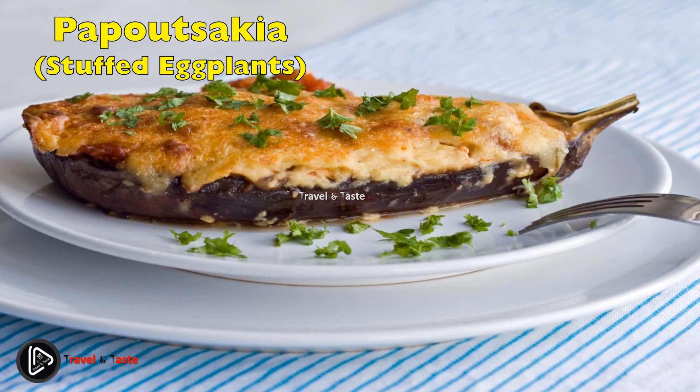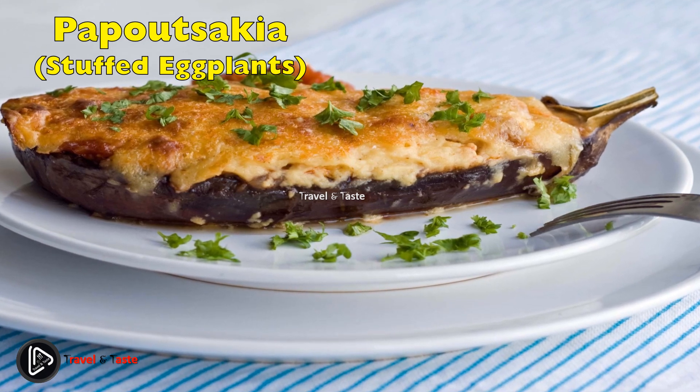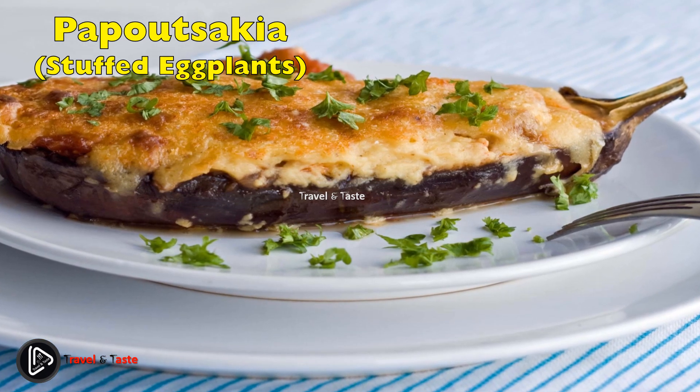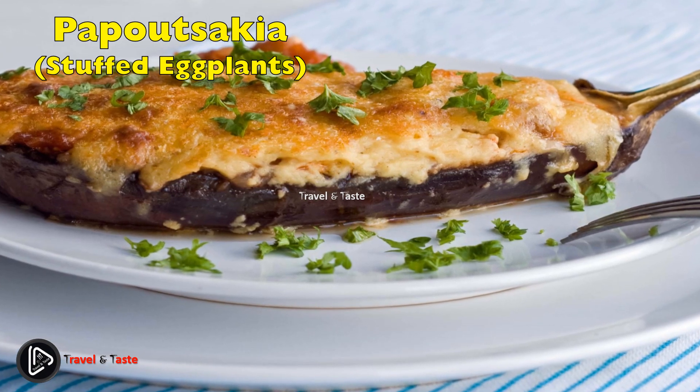Papoutsakia — stuffed eggplants. Papoutsakia consists of eggplants that are first baked until soft, then filled with a tomato-based meat sauce, topped with béchamel sauce and cheese, and baked until they develop a beautiful golden color. The dish is called 'papoutsakia' meaning 'little shoes' because its shape resembles little shoes. Due to its ingredients, the dish tastes a lot like moussaka.